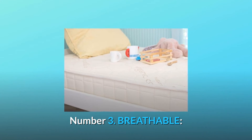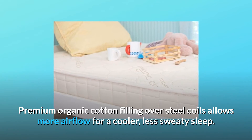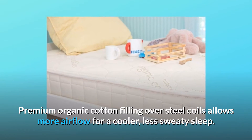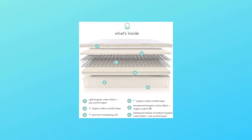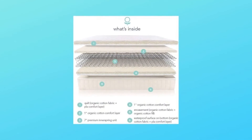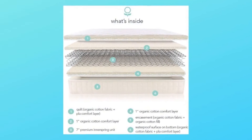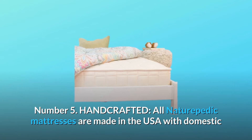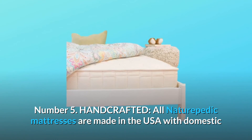Number three: breathable — premium organic cotton filling over steel coils allows more airflow for a cooler, less sweaty sleep. Number four: seven inches thick — this natural mattress is free of harsh chemicals and adhesives and measures 38 inches by 75 inches by 7 inches.